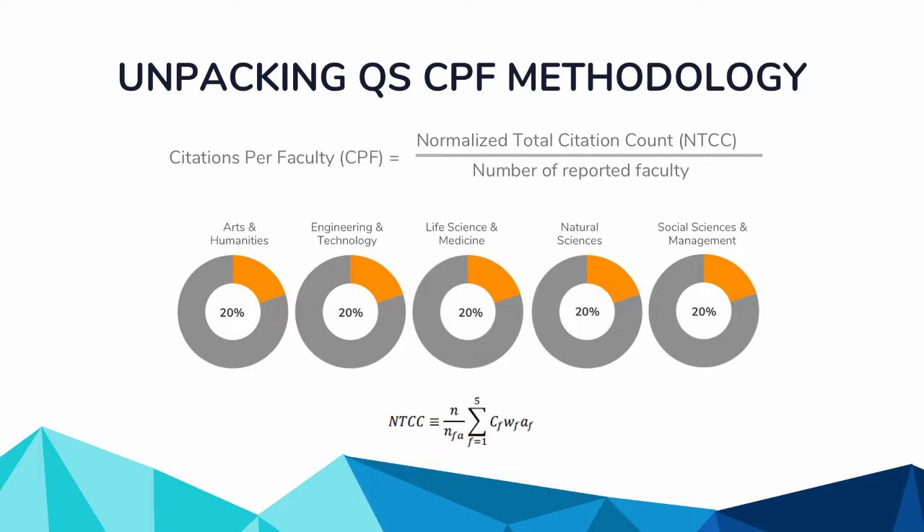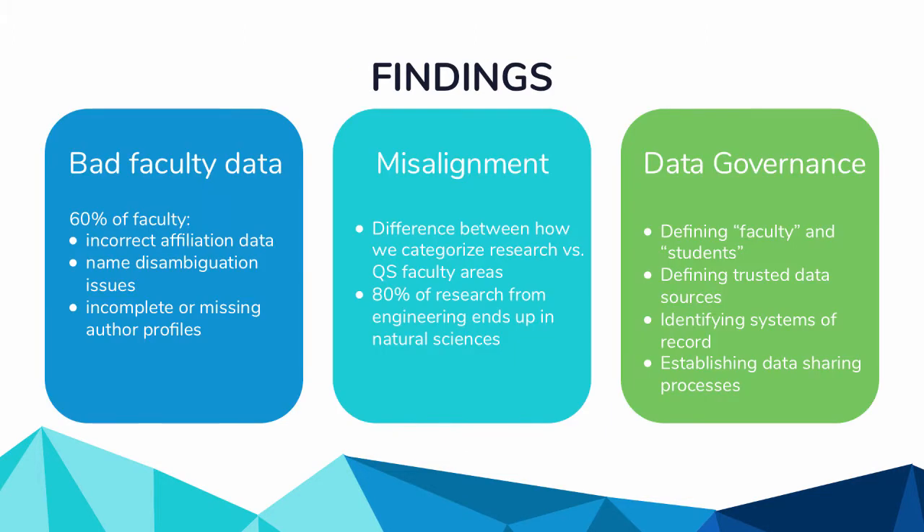We spent a lot of time looking at how this methodology affects how we are represented and found some really interesting issues. First, we found really bad data. Working with a computer science student who developed an algorithm to check author data and affiliations, we found that 60% of our faculty have bad data of some kind. We have incorrect affiliation information, name disambiguation issues, and incomplete or missing author profiles. If 60% of our people aren't being represented well, that's not going to help improve that score.